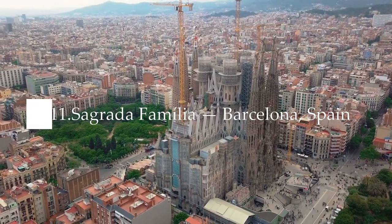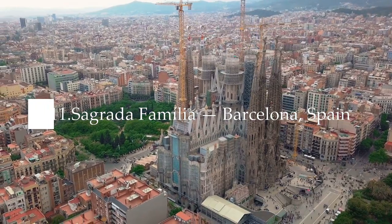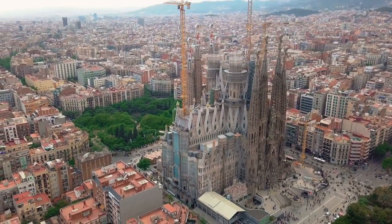Number eleven: Sagrada Familia, Barcelona, Spain. The expiatory temple of the Sagrada Familia, the construction of which commenced in 1882, is today one of the emblems of Barcelona.